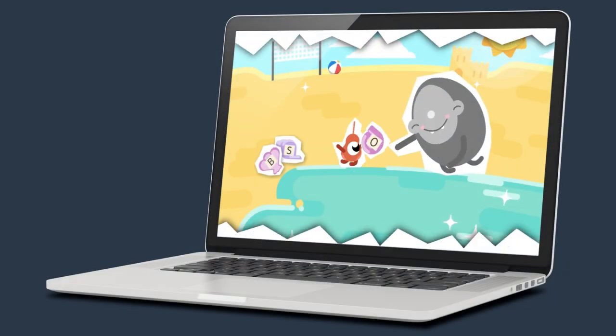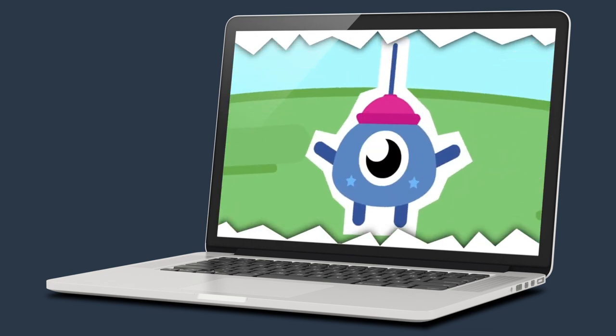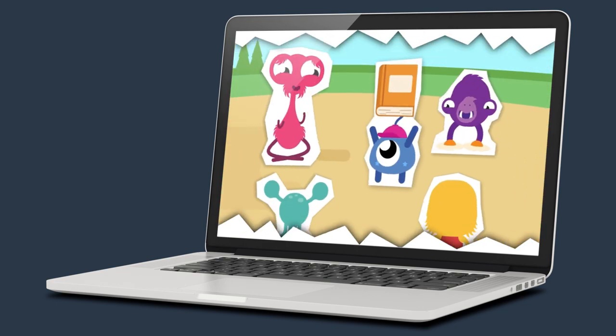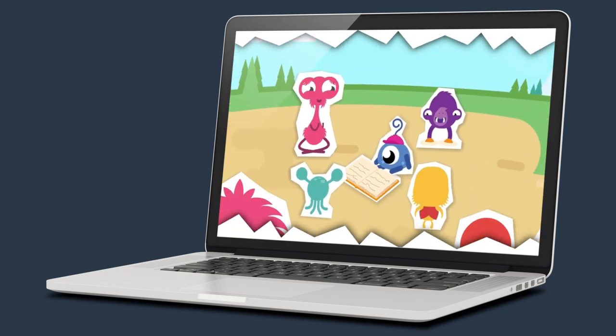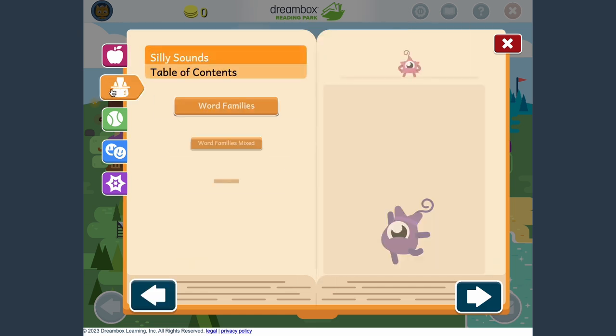First-time login includes a brief animated overview which prepares students for their Reading Park mission. They need to collect pages for the squiggle book, a glossary where learned concepts, skills, and words are assembled.